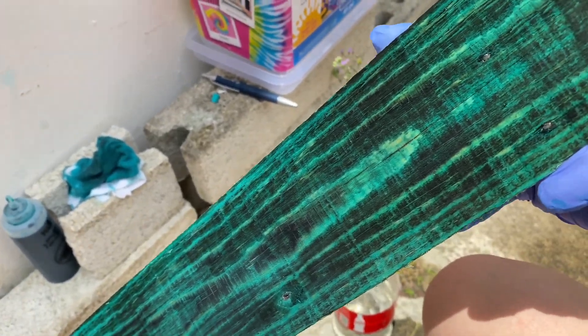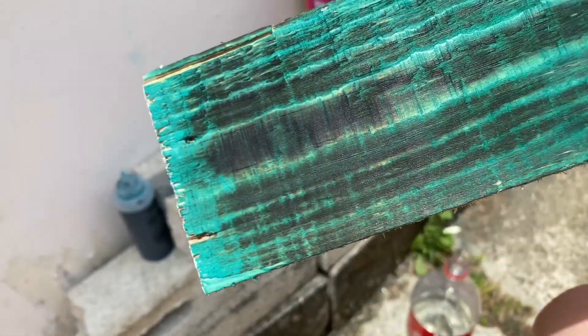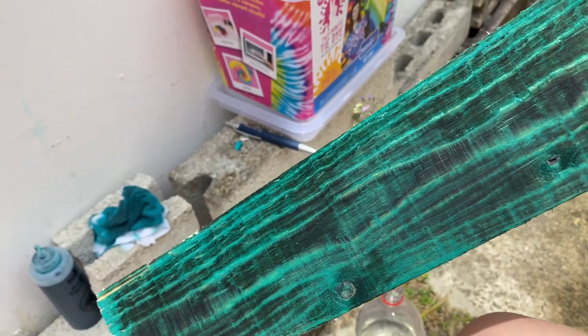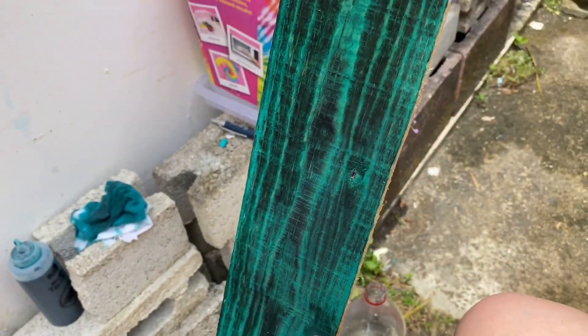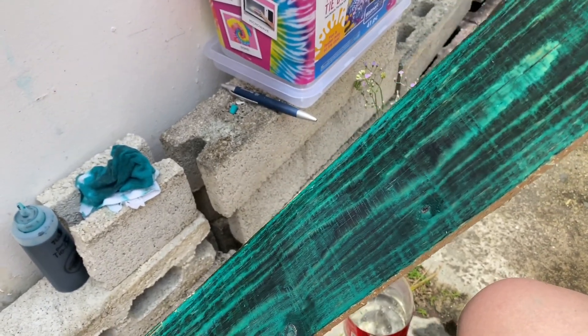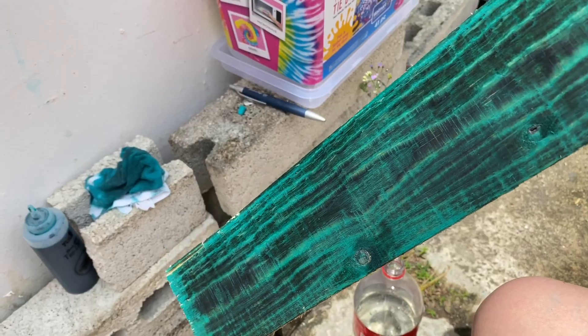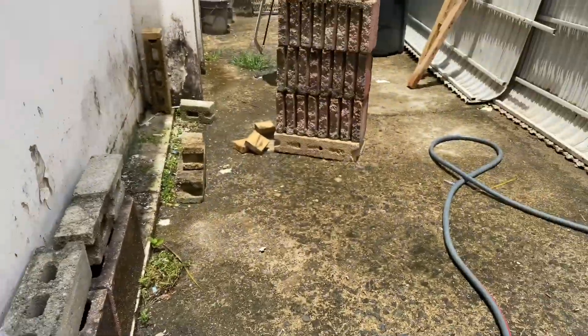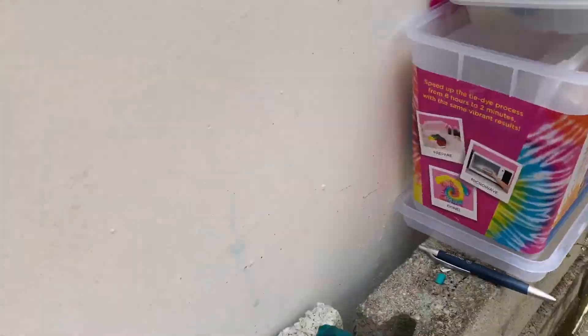Right now it looks kind of greenish — I don't know if the camera can see that color — but hopefully it looks super cool. Either way, if it stays like this or gets lighter I think I'll be happy with it. He's tired because he's sewing and it's a hard job.